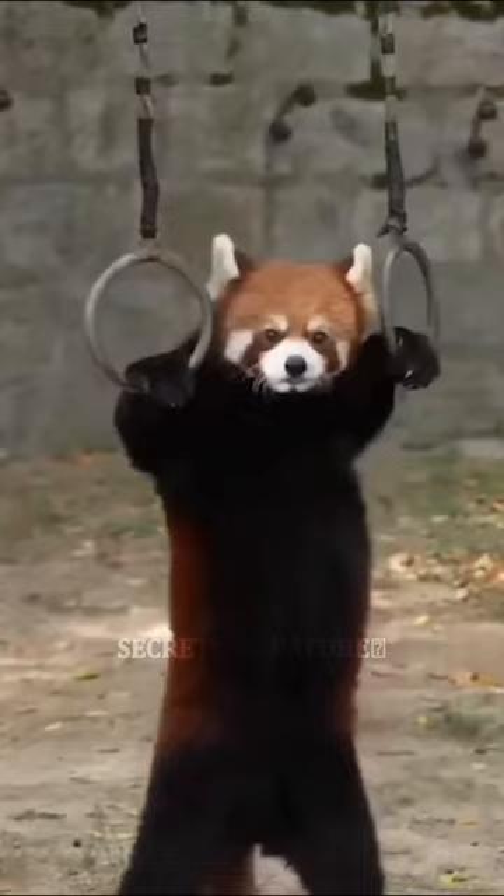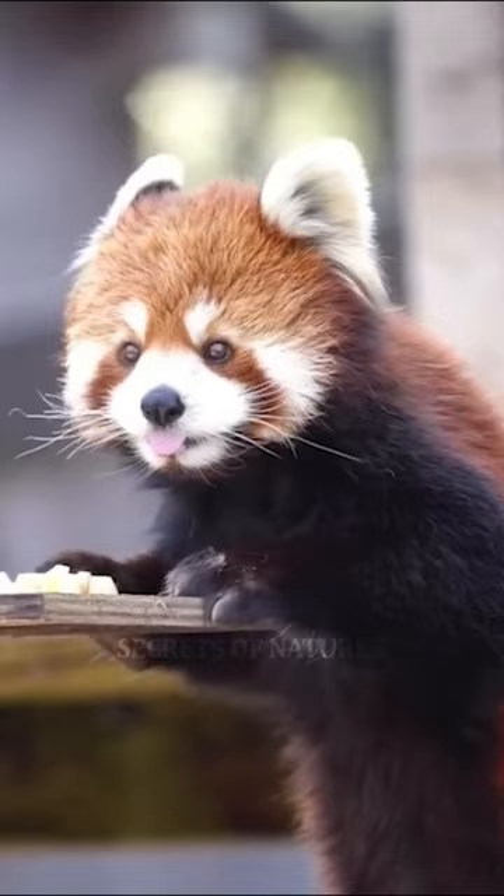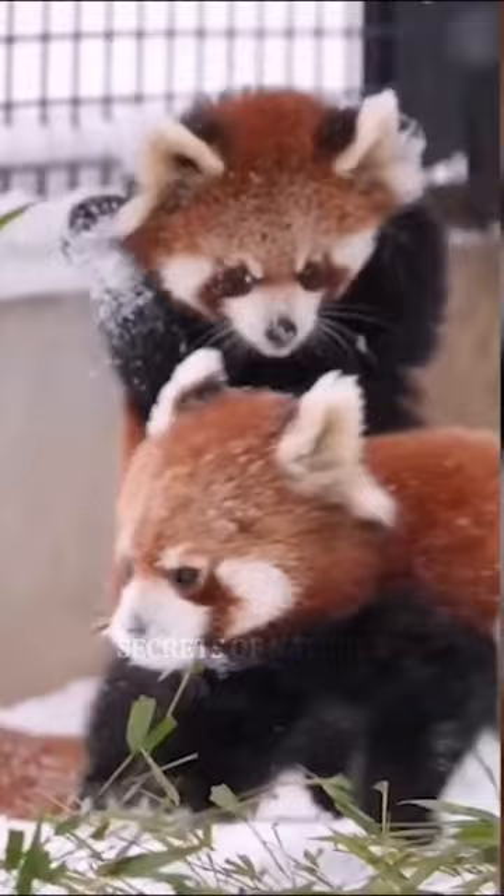Bamboo, eggs, and berries are their main food sources and they enjoy them a lot. They sound like birds when they chirp, which is very amusing. They try to scare off predators by standing on their back legs and showing their claws, but they actually look very adorable and funny.